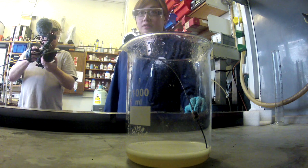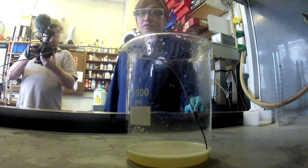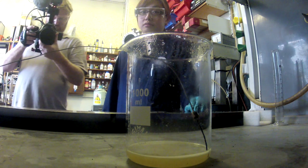It's 96.3, still climbing, and it's gone yellow. Brilliant.